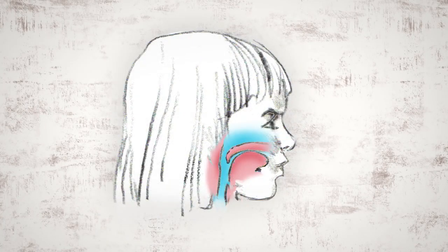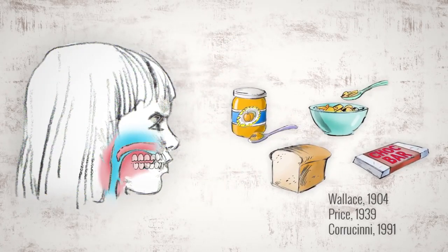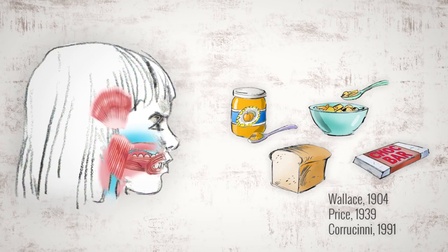The modern face has changed. From childhood, her dental arches are less developed, crowding her teeth and giving her less space for her tongue, which impacts her airway. Many believe this stems from causes such as allergies that affect breathing, as well as poor nutrition and the softness of modern diets, causing toddlers to have underdeveloped chewing muscles and smaller dental arches.